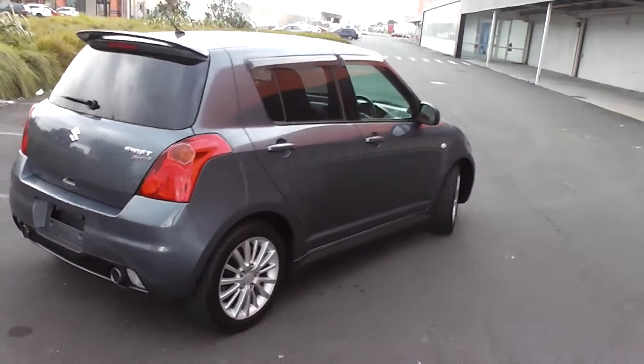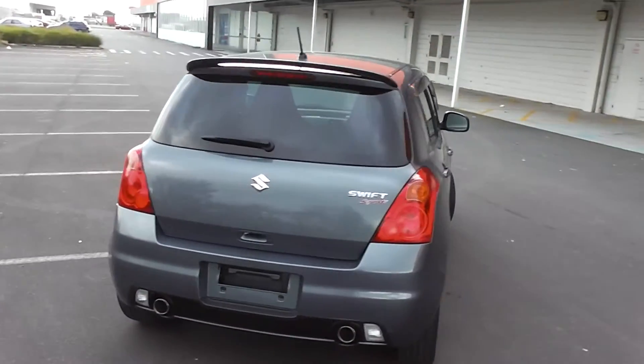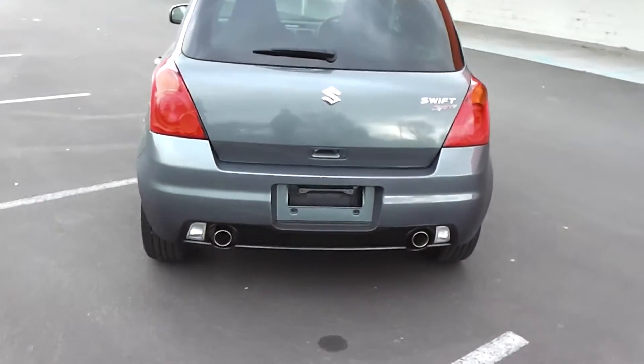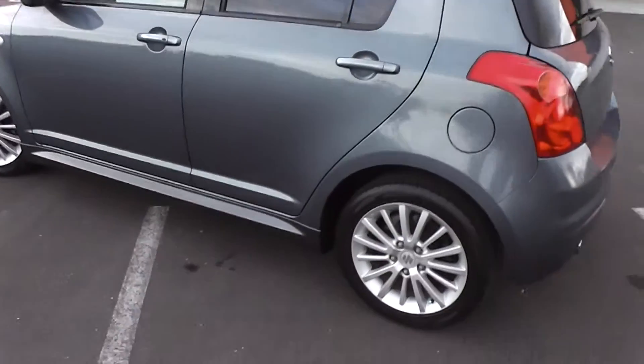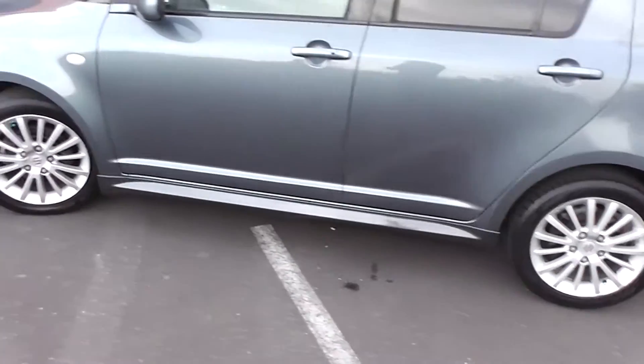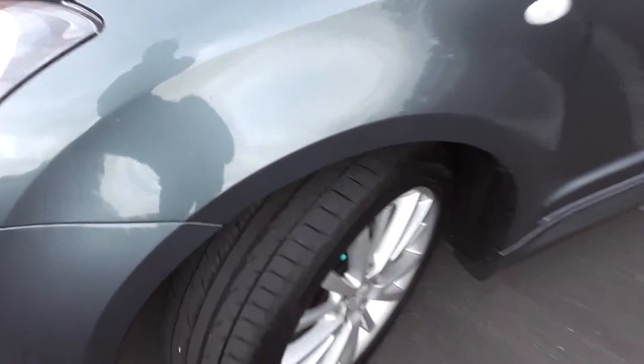It's got the five-speed manual transmission and comes with the standard features of rear tinted windows. You can see it's got twin rear exhaust in the back there, a little rear spoiler, monsoon shields along the side, side skirts, and it's got the 16-inch factory alloy wheels. This one's got an excellent set of tyres.